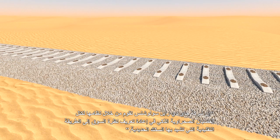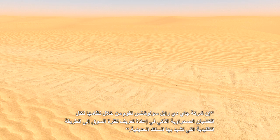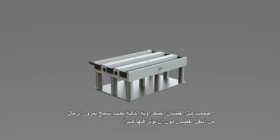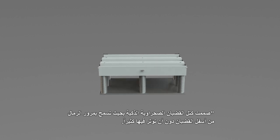JD Rail Solutions' revolutionary smart track desert block system is redefining the way the market looks at conventional railway construction. The smart track desert block is designed to allow sand to pass across and under the track with minimal disturbance.